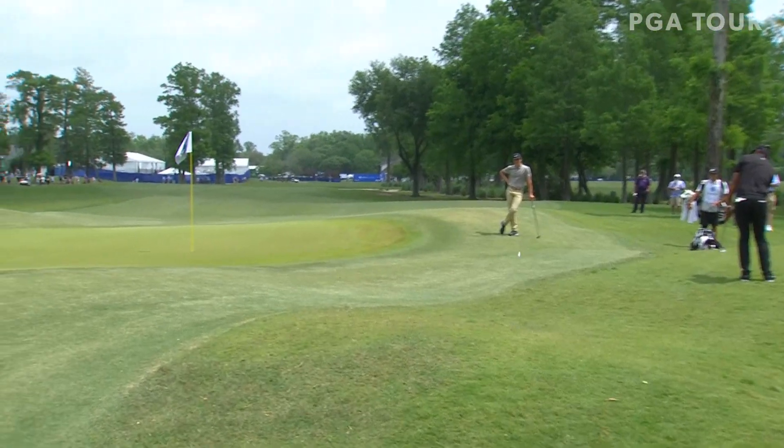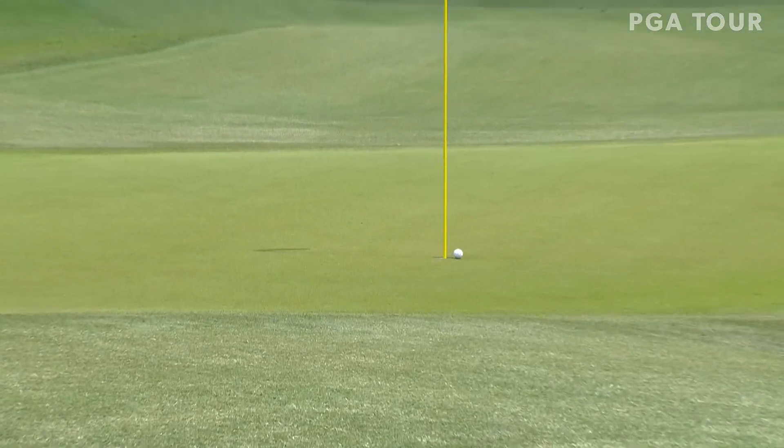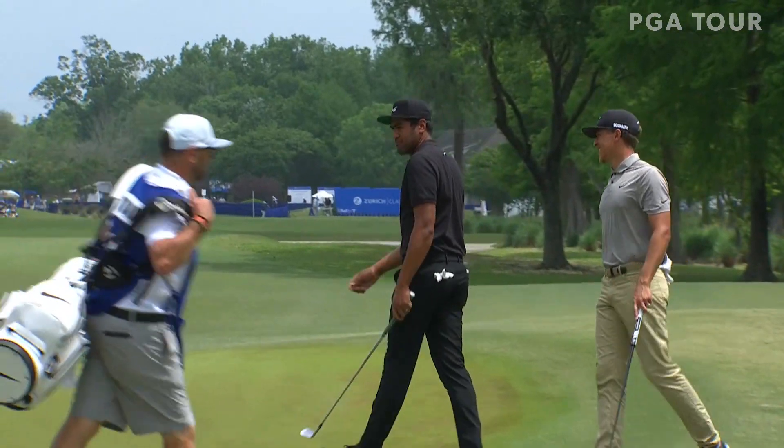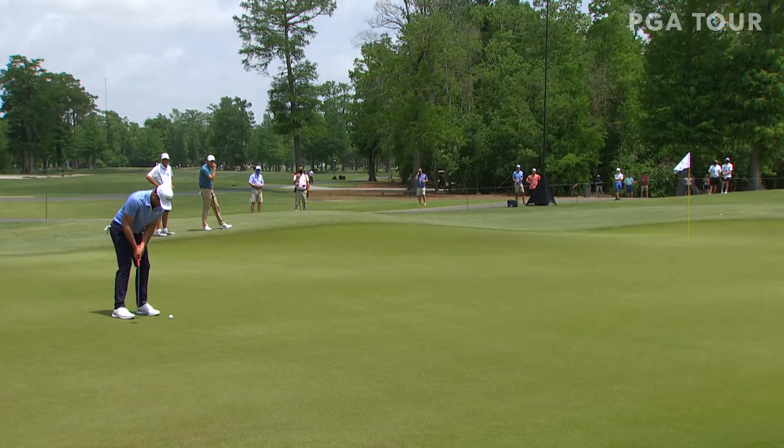Avondale, Louisiana, just outside of New Orleans. Third round action of the Zurich Classic of New Orleans. Tony Finau looking for his second win on the PGA Tour. Could it come in the team format setting? It might. He teams up with Cameron Champ for that score there.